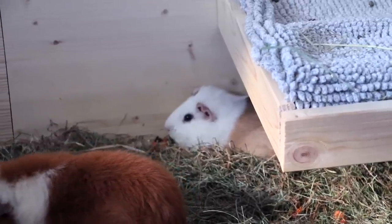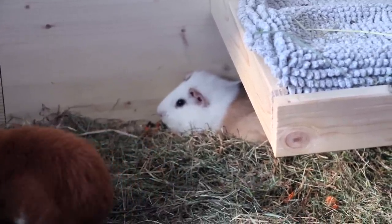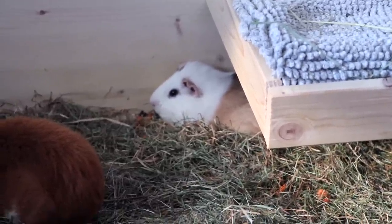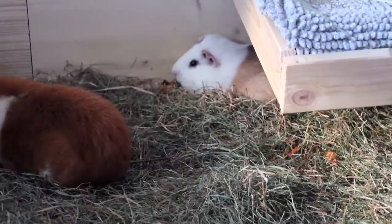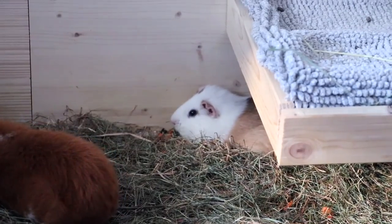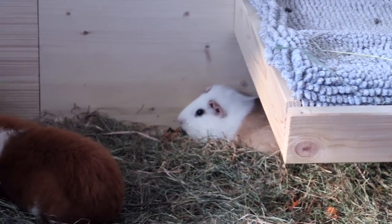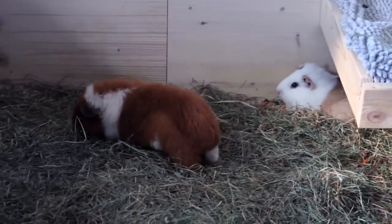Gatsby has kind of given up with the temperatures being as high as they are. I feel so sorry for the guinea pigs — I mean, it's not a good temperature for humans either, but the guinea pigs have all of that fur and it's really not easy for them to deal with high temperatures.